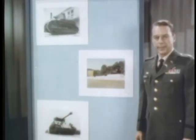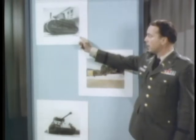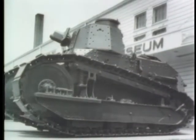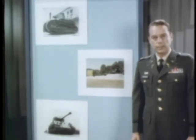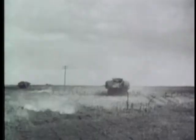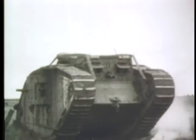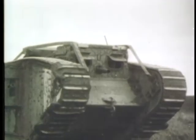During World War One the British developed the first modern tank to be used on the battlefield. The French also began making the new armored vehicles, and these early French tanks were used by US forces in 1918. American forces employed tanks for the first time in the historic Battle of San Miguel in September of 1918. Though these early armored vehicles reduced infantry casualties, their potential was never fully exploited, and the tank played a secondary role in support of infantry operations.